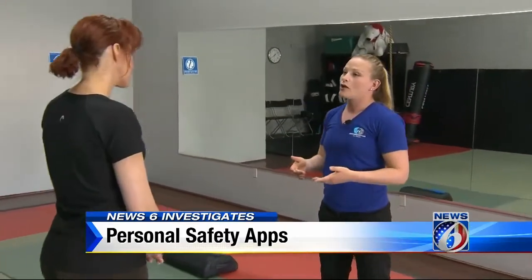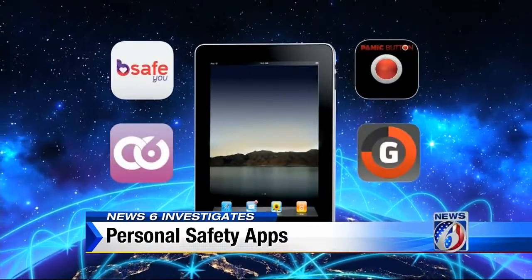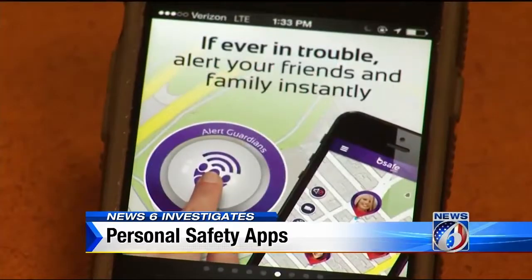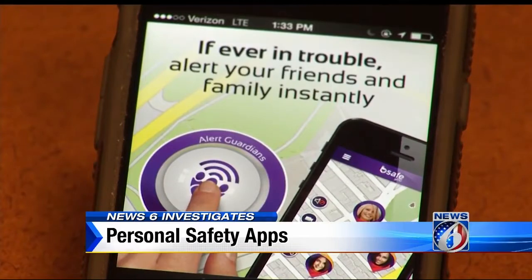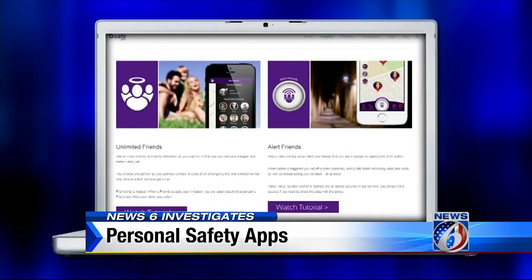Lately, I've been getting a lot of questions about safety apps. Safety apps like Be Safe, Circle of Six, Red Panic Button, and Guardly are among a growing number of programs designed to instantly alert authorities or friends if you believe you're in danger.